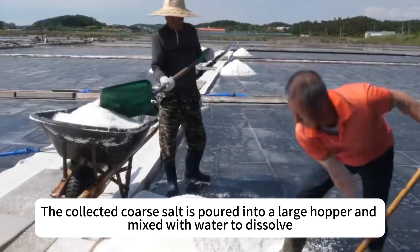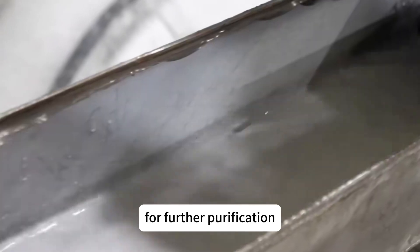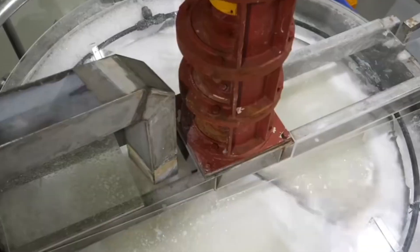The collected coarse salt is poured into a large hopper and mixed with water to dissolve, for further purification through the filtration centrifuge. Impurities are separated from the coarse salt.